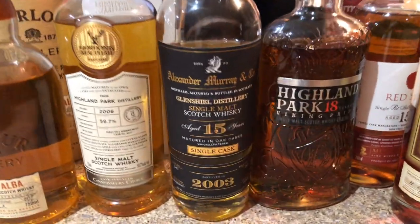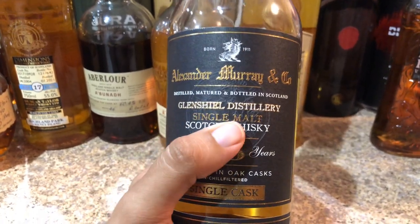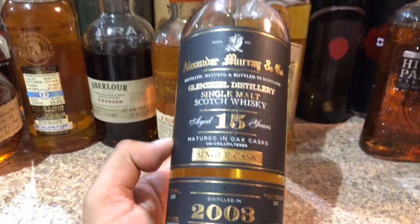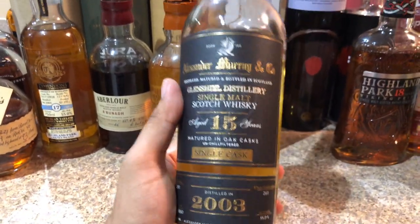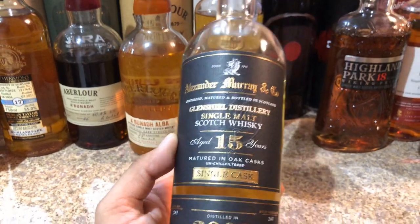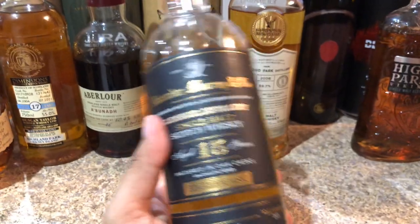Another one many of you aren't talking about at all — this beautiful 15-year-old single cask from Alexander Murray and Company. I put this on Instagram a while ago and a good amount of you bought it and gave me great feedback. I love this bottle and it's under $100. They're still out there in the wild. Definitely, if you're a bourbon drinker, you would really love this — there is no smoke, not too much peat.